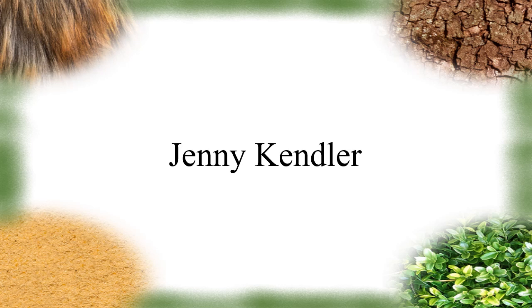Hello and welcome. In this video I'm going to be talking about artist Jenny Kendler and her artwork.